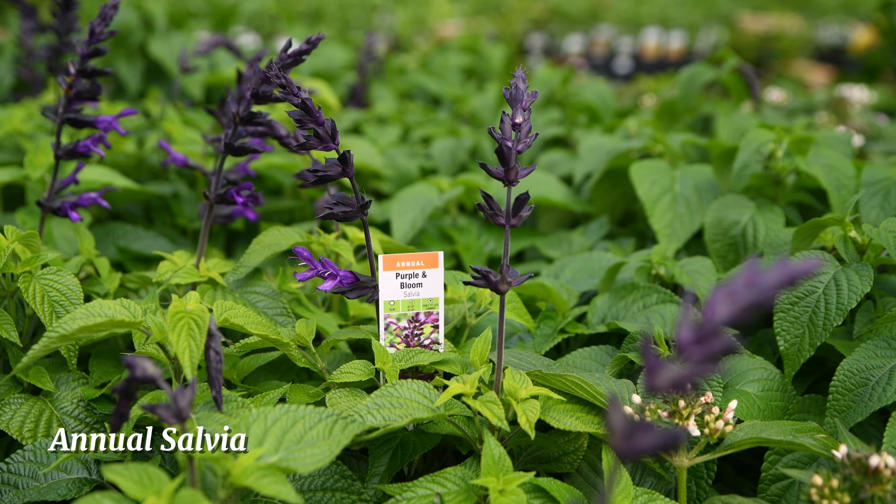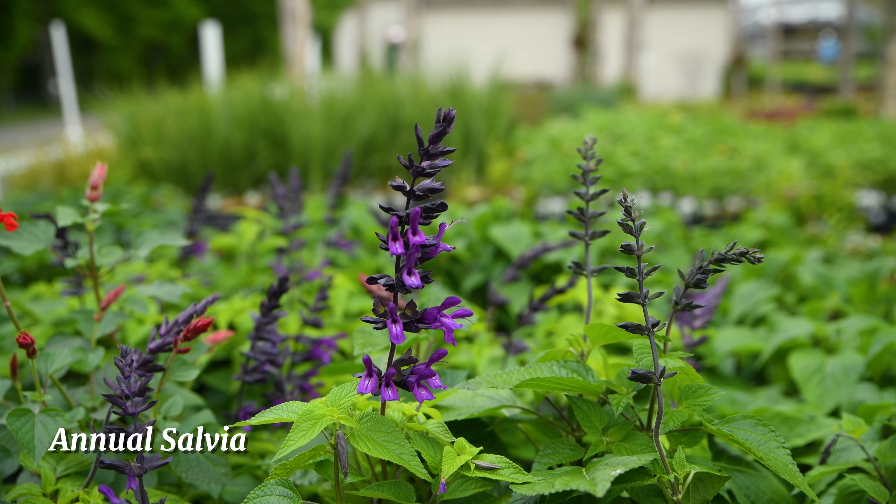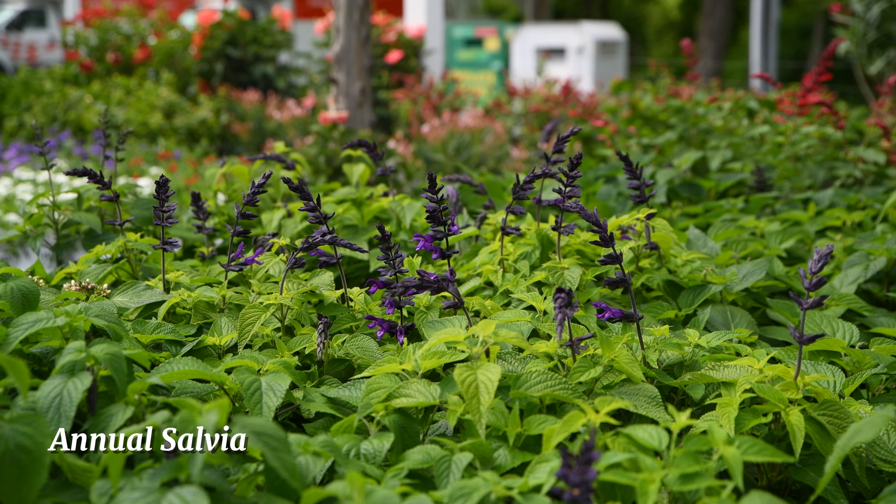These are annual salvia, and they are one of the best annuals at attracting hummingbirds and pollinators into your garden. They are also deer and rabbit resistant.